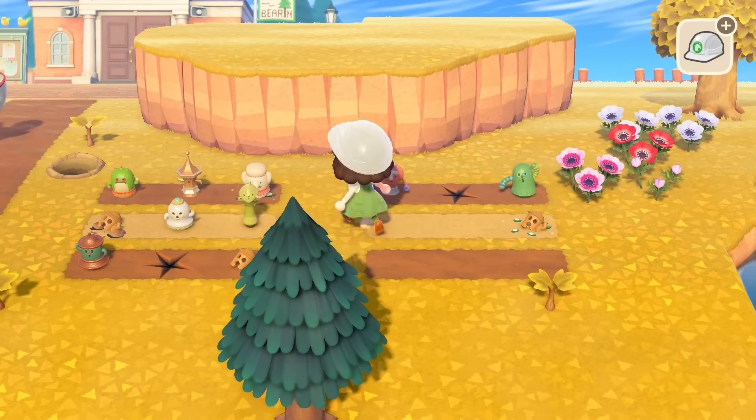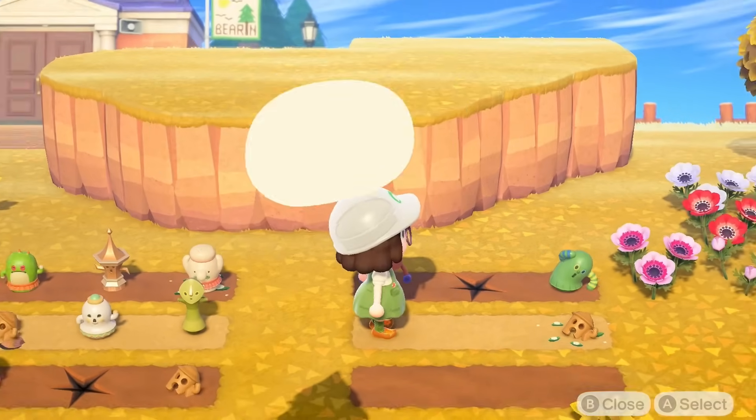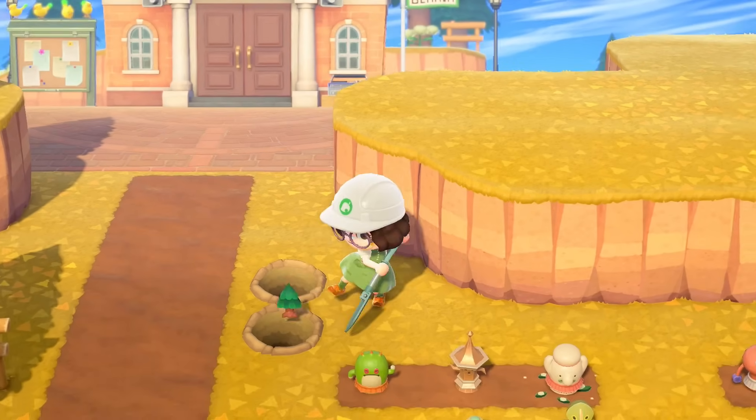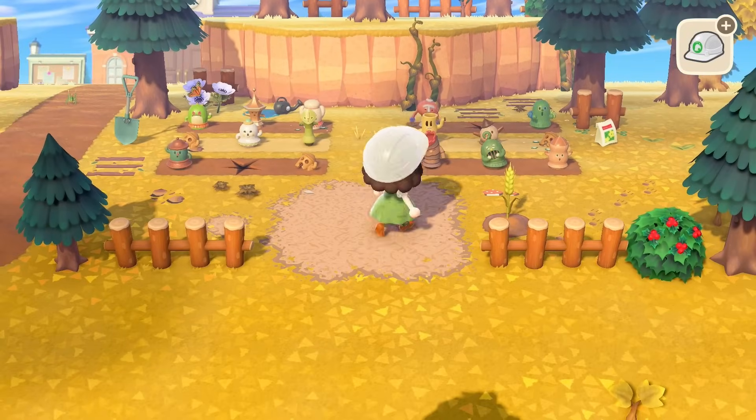I'm gonna do another fragment over here, and I think we'll just do gyroids in the rest of the available space. They are finished — they are so cute. This is looking really good, I love it. I did a little bit of work up on that top cliff as well; it's not fully done yet but I've got some trees up there so it's looking nice.